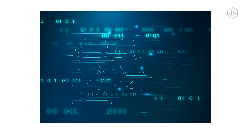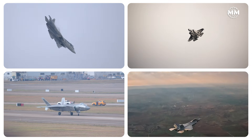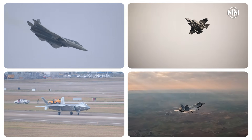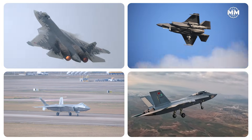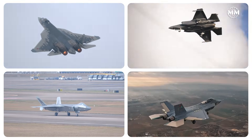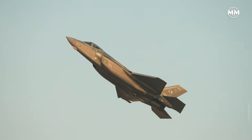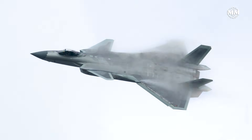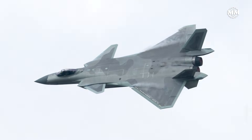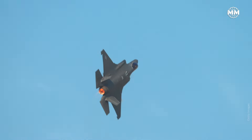But war evolves. Engines evolve. Software evolves. SU-57M upgrades are coming. Block 4 F-35s are coming. J-20 is maturing. KF-21 is rising. Turkey's KAAN is entering flight testing. The fifth generation battlefield is still writing itself. And the question that will decide everything is not which jet pulls harder, but which force learns faster. Agility wins dogfights.